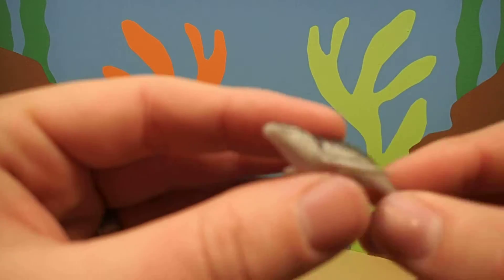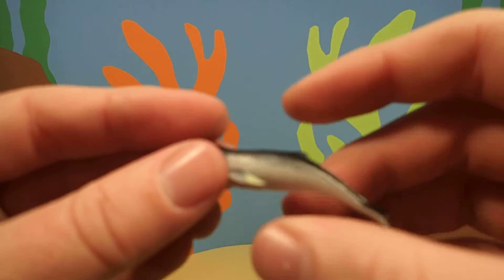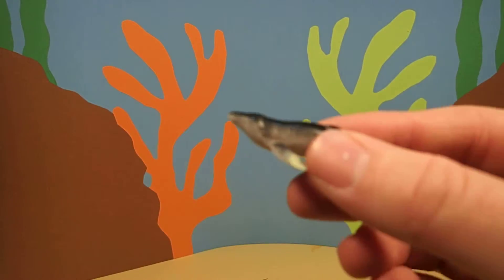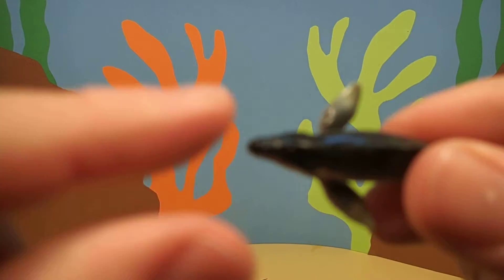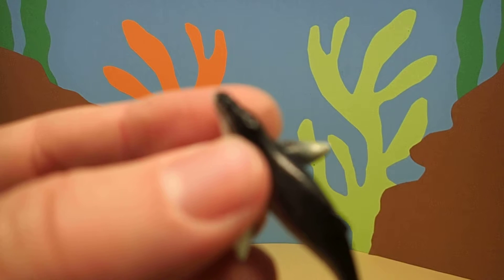Now, whales look like fish, but they're not actually fish. They're mammals, just like you and me. And they have to breathe air. So they have to go to the surface and take a breath and then hold their breath underwater. And this little hole here on the top of their head is called a blow hole.